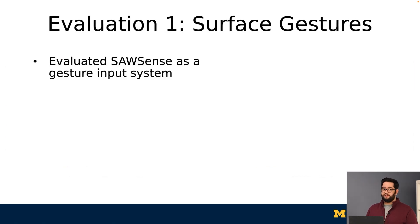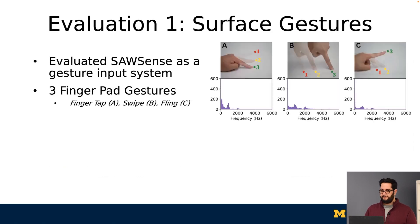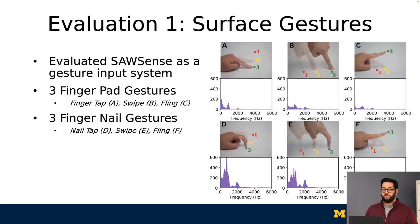We first evaluate SawSense as a gesture input system. We selected three subtle gestures — finger tap, swipe, and fling — and also evaluated their fingernail equivalents, which are more in line with prior works. The figures on the right show each gesture and its frequency signature, showing how each gesture's signature is visibly separable. We performed a 10-user study on a wooden table, including persons with long nails and acrylic nail extensions.